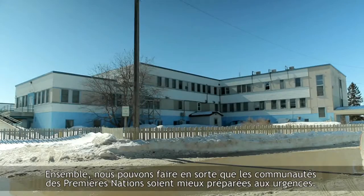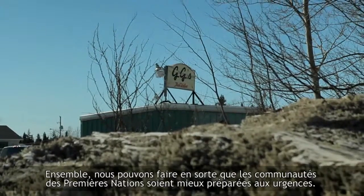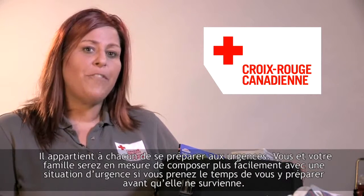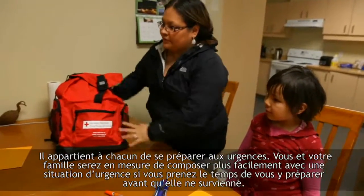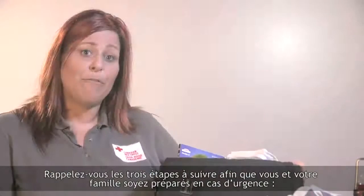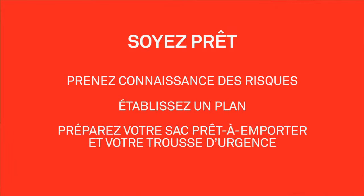Together, we can support First Nation communities in being better prepared for emergencies. Preparing for emergencies is everyone's responsibility. You and your family will be better able to deal with an emergency if you take the time to prepare before it happens. Remember these three steps: know the risks, make a plan, and get your kit. This will make you and your family Red Cross Ready.